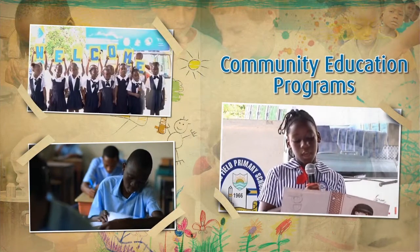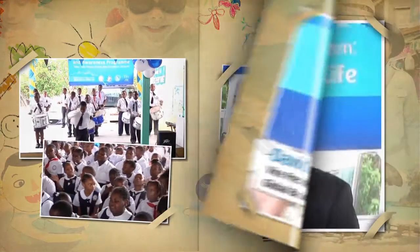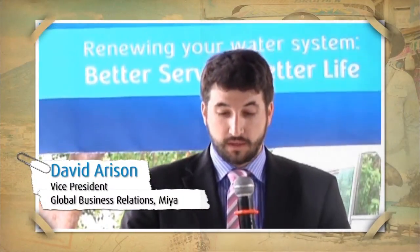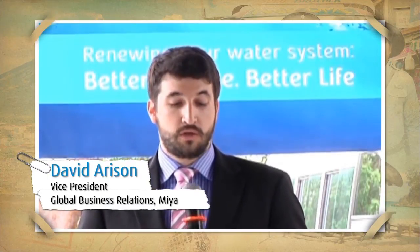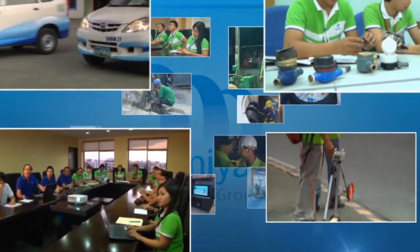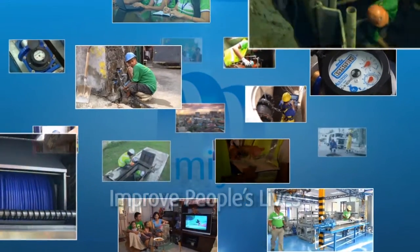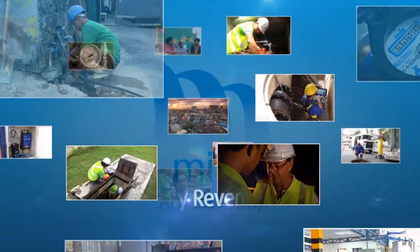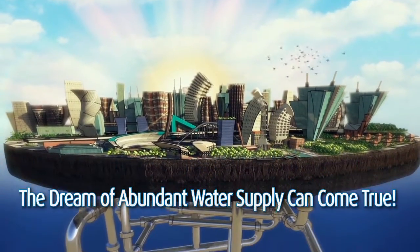In all its projects, Mia also invests in community education. Mia believes that increasing awareness, understanding more about water, and learning techniques to use water more efficiently are crucial elements for a successful long-term water loss reduction program. Mia has shown that it is possible to increase the quantity and quality of water supply, improve people's lives, save water and energy, increase utility revenues, and make the dream of abundant water supply come true.